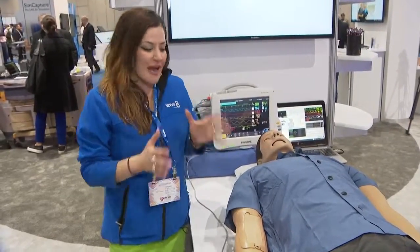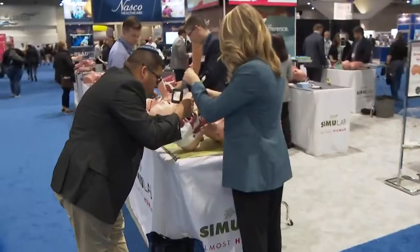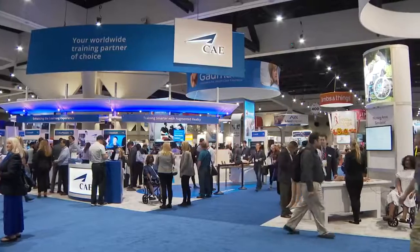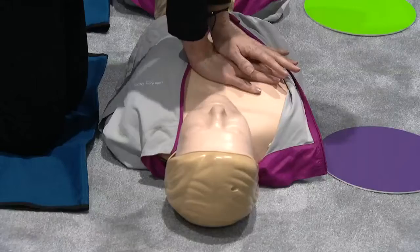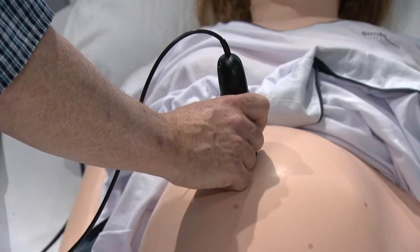While walking through the convention center, you're just absolutely amazed by how realistic everything is and just how far technology has come. And the best part about it is that all of this is being used to save lives. The San Diego Convention Center is a hub for up-and-coming technology this week, as the best of the best of simulation science descend upon the city.